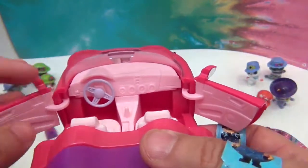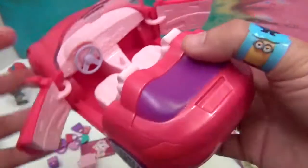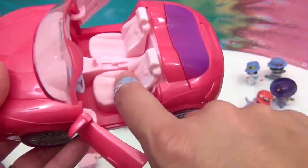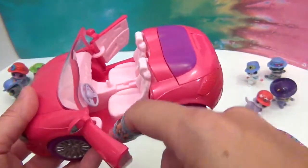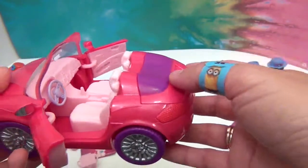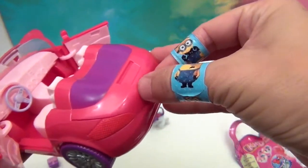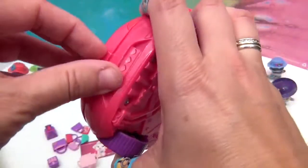Look at the details in the dashboard - the little steering wheel turns! And oh my goodness, the seats are flocked - yes, these are some spoiled kitties with fuzzy car seats! Look at the details on the inside of the door - the speakers and handles. And here's the trunk - the tape is on this part too to keep it safe during shipping.